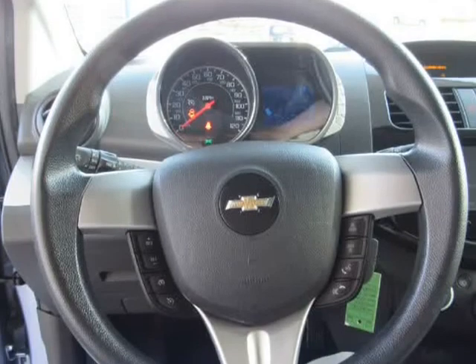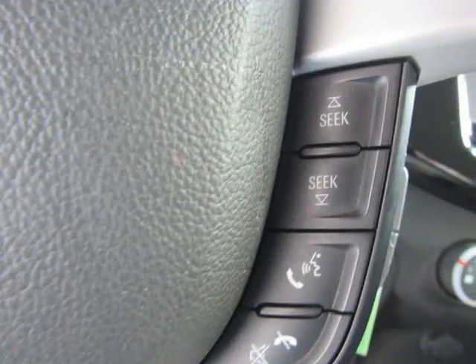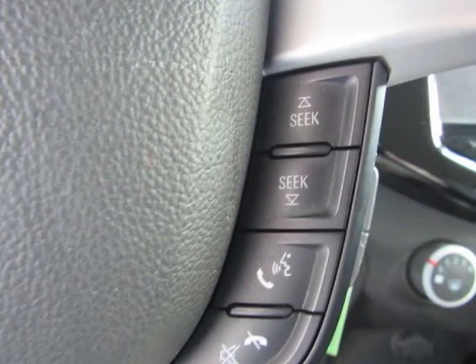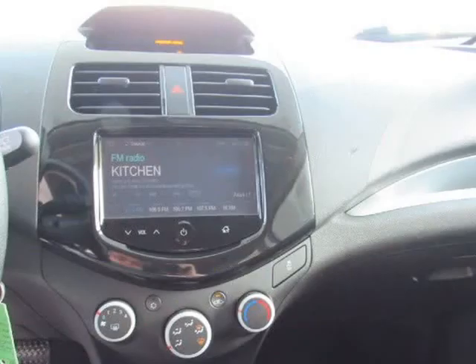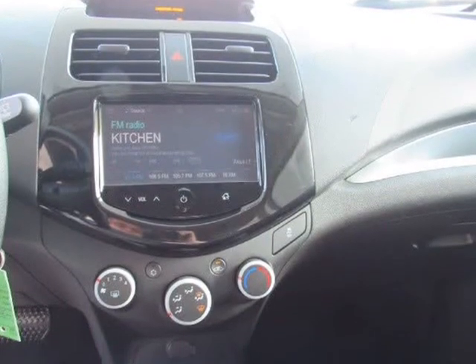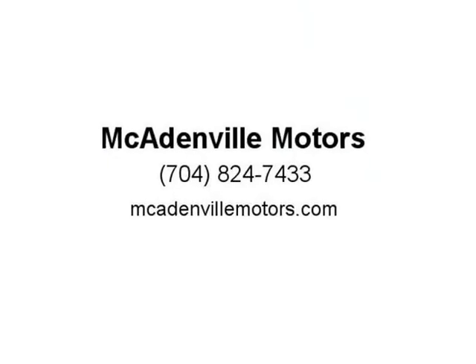Every car undergoes a 125-plus point inspection including engine and transmission, heating and cooling systems, brakes, suspension, steering and drive axles, lighting, electrical, body and interior, plus all instruments and controls. Listed prices are cash price and do not include tax, tag, or documentation fee. A-plus rating with the BBB.